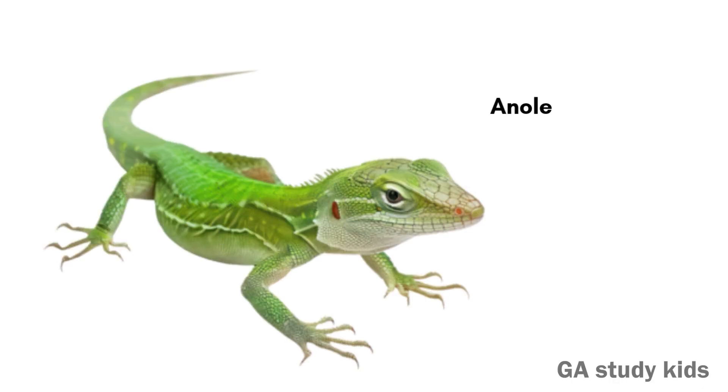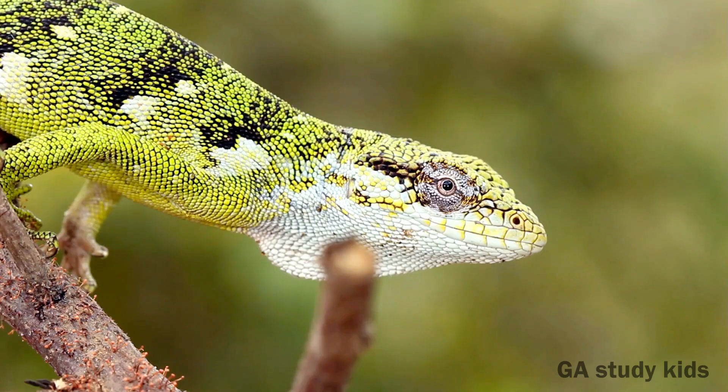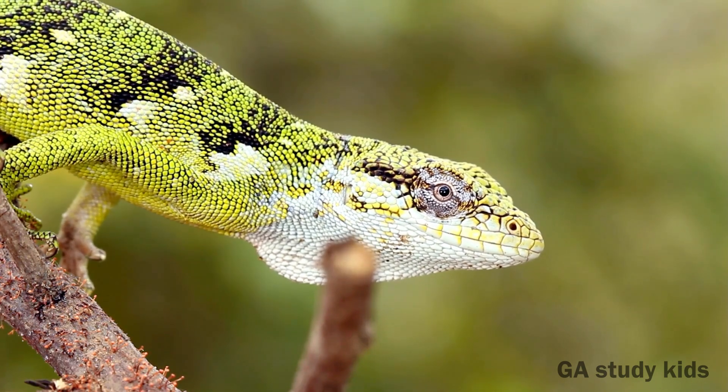Anolis. Anolis can change their color like chameleons. They are small and quick.